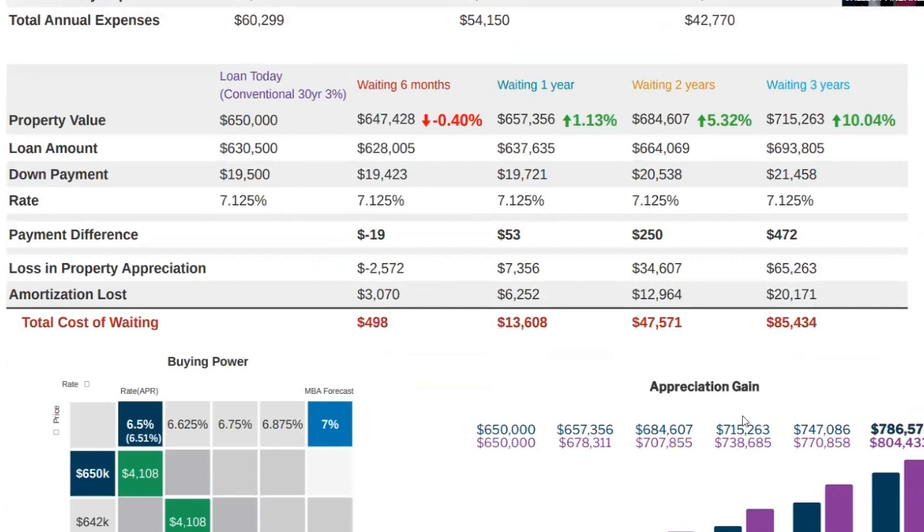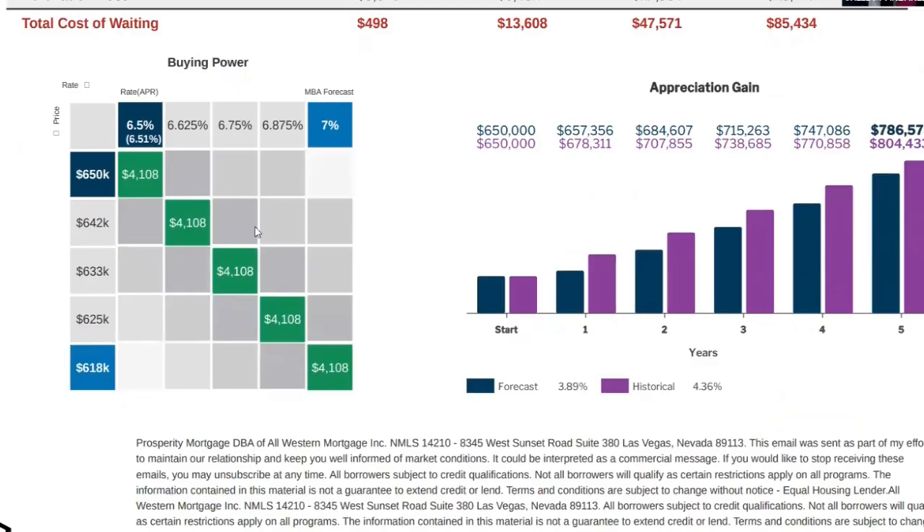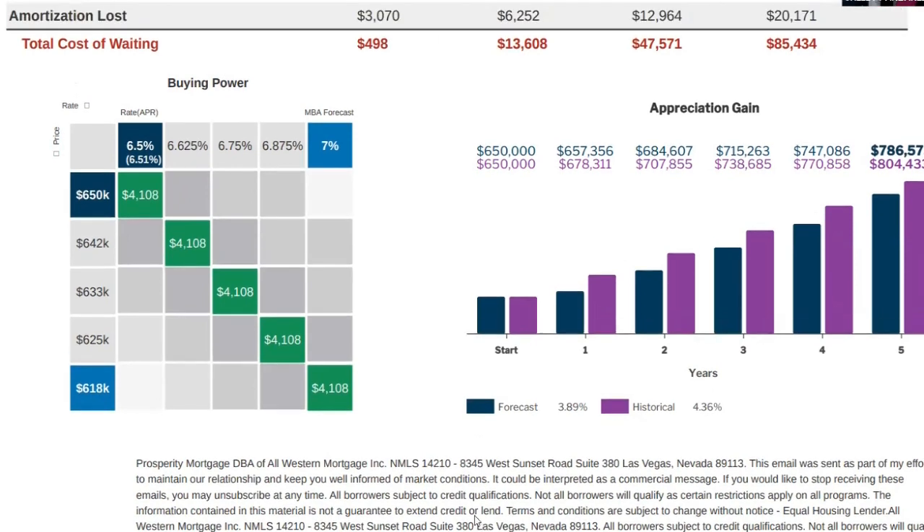If you look at the cost of waiting — we get a lot of questions on what it would look like if you were to wait. Based on normal appreciation on this specific home, if you were to wait six months, one year, two years, or three years, and rates remain the same, the cost of waiting would be about $85,000. The buying power: based on today's sales price at a 6.5% interest rate, that gives you a payment of $4,108. If rates go up to 7% — just half a point — that reduces your purchasing power to $618,000. Feel free to reach out to Bobby and myself with any questions.